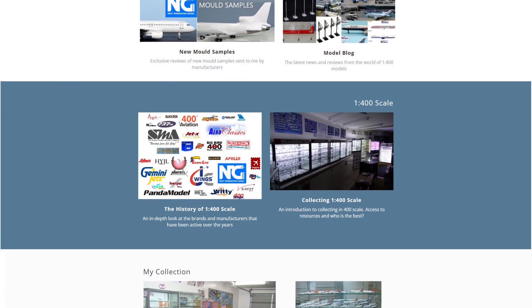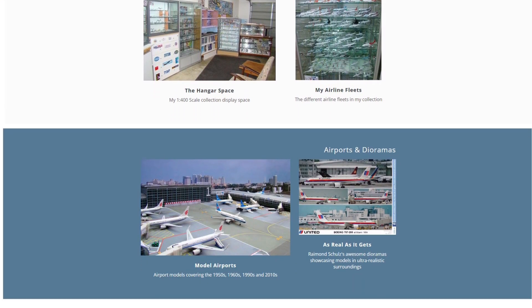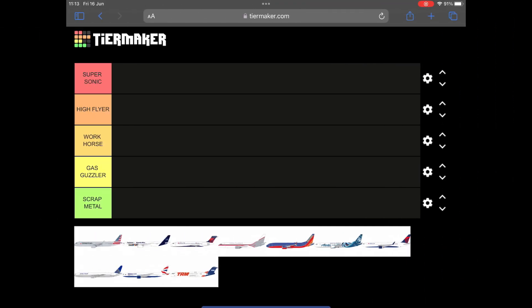It's a fairly standard month numbers-wise from Gemini — there are 10 models, or 11 if you include the flaps-up and flaps-down versions as separate models for the 777. When you look at the airlines released, there's not a lot of surprises: Alaska, American, BA, Delta, Lufthansa, Southwest, United. It's not necessarily a major issue, but it's not necessarily perfect either. We'll go from the Airbuses through to the Boeings and then anything left over at the end.